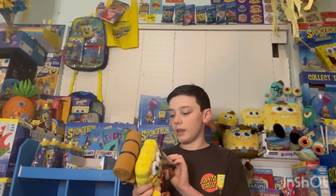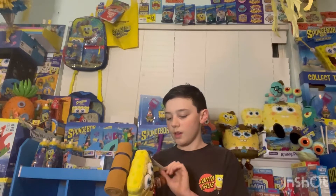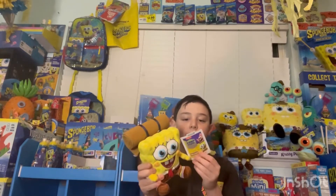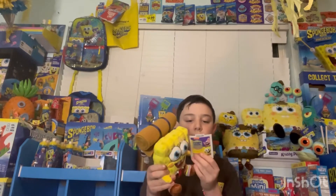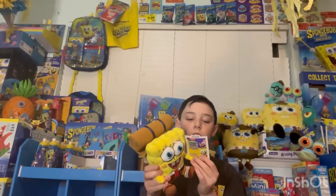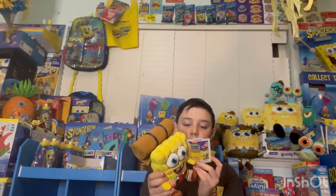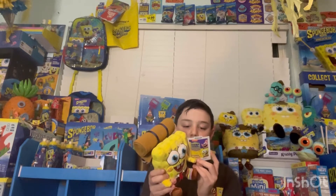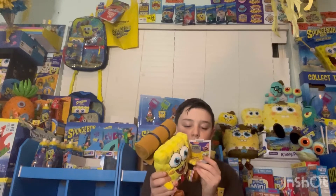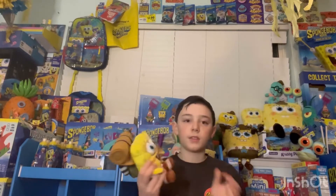It's Kid Robot and it's a Nickelodeon Camp Coral SpongeBob's Under Years plush. The tag says Camp Coral SpongeBob's Under Years, Kid Robot, and www.kidrobot.com. The barcode says designed with love, Steven Hillenburg, ages 8 and up, 2021 Kid Robot LLC.